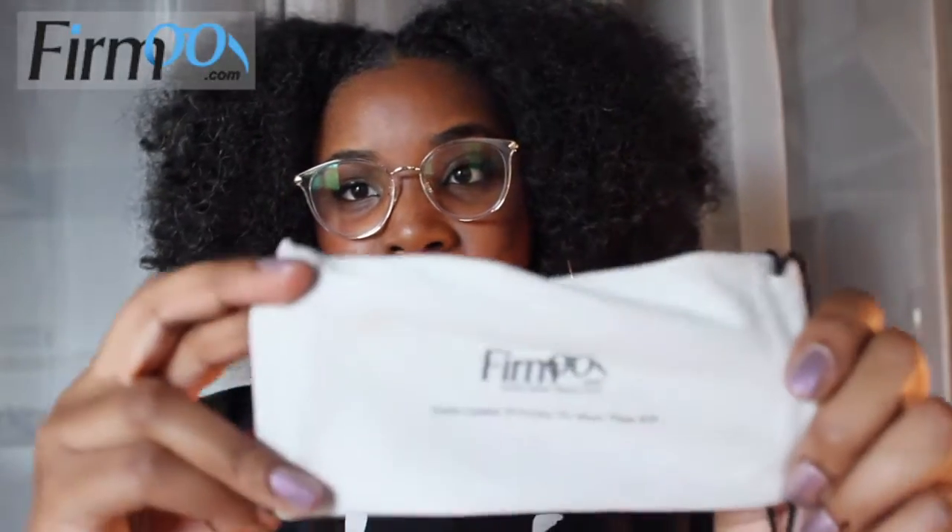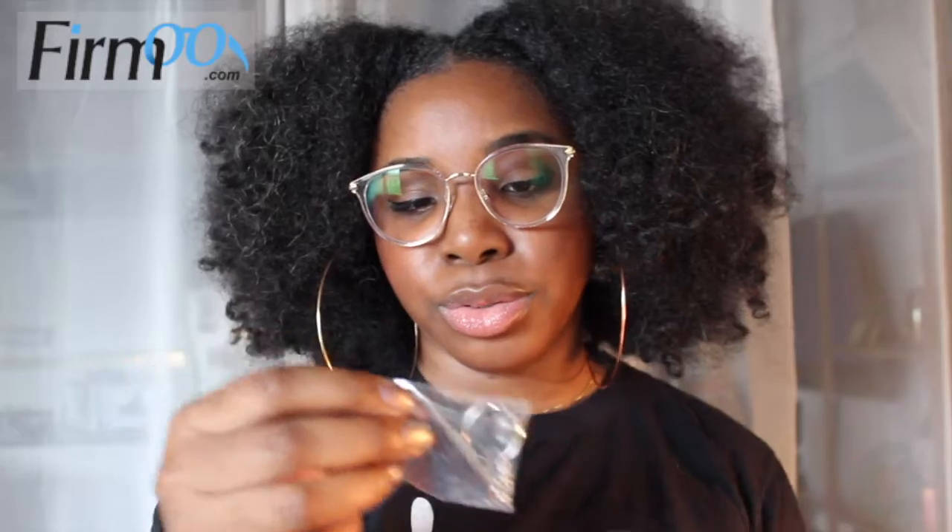I do want to tell you guys what all it came with. It came in a case — a hard case that just pops open and snaps together — as well as a soft pouch with the Firmoo logo. I also have a lens cloth to keep smudges off my frames, as well as some tools and hardware if I need to tighten or replace screws or add the little pads that sit on your nose. They sent those in a pouch as well.